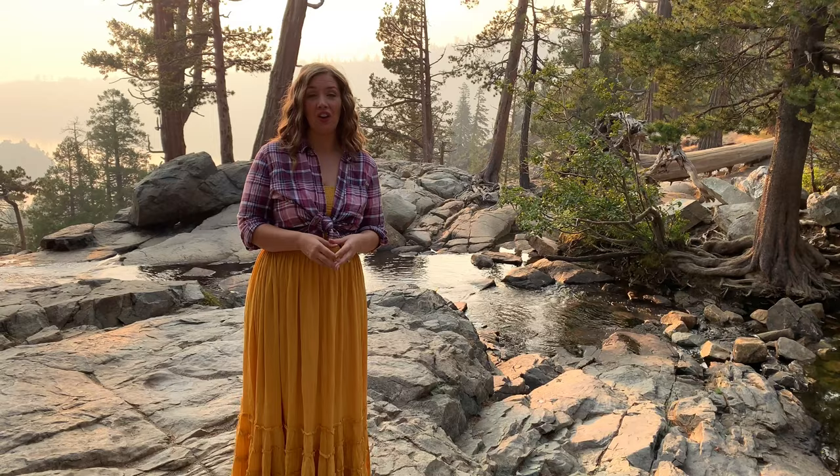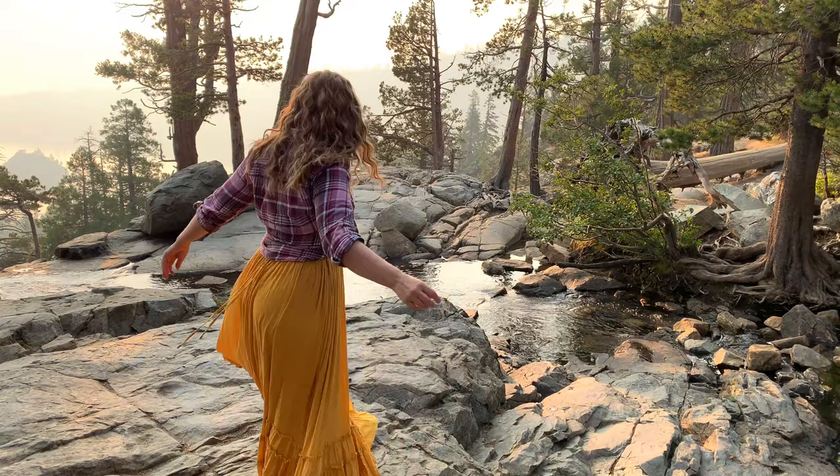Eagle Falls is actually made up of two separate falls — the upper, which is over 40 feet, and the lower measures in at almost 80.